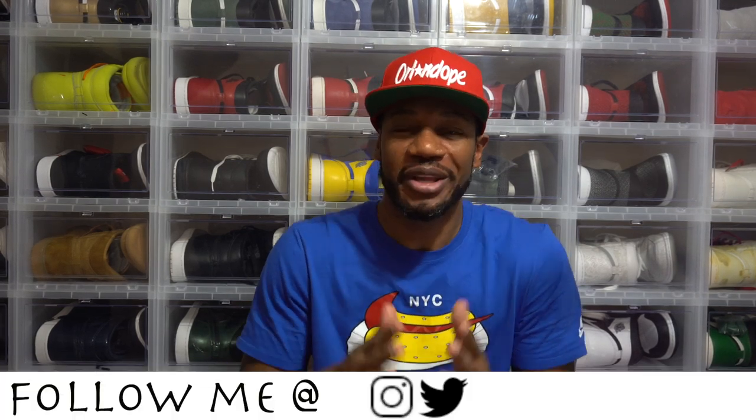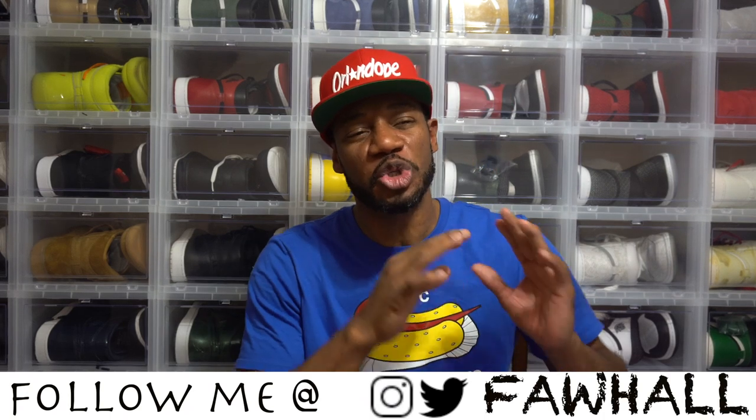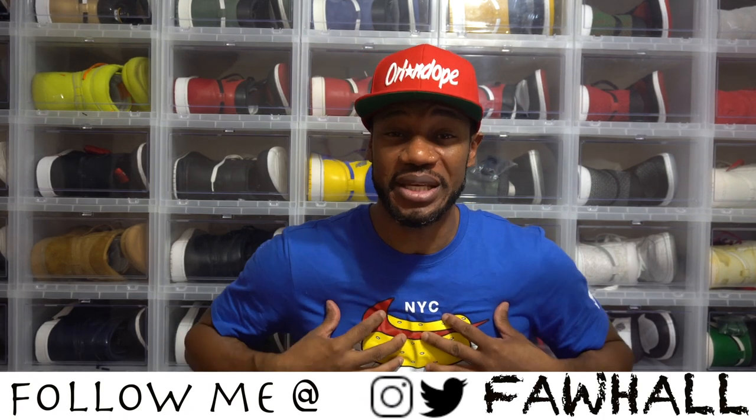Today we're gonna talk about a shoe that really wasn't coveted. No one really talked about this shoe. To me, the drop came surprisingly. I didn't even know these shoes were coming out at all. Just randomly surfing the Nike website — I probably gave the brand away.